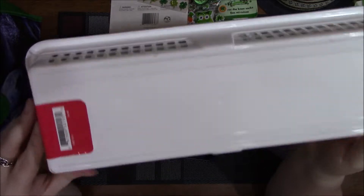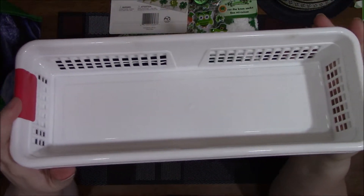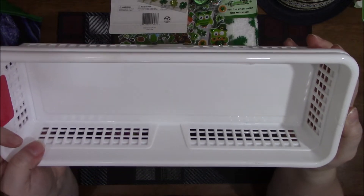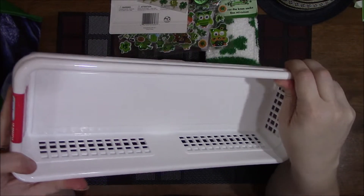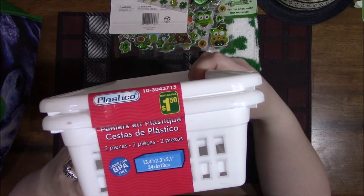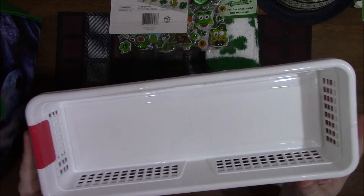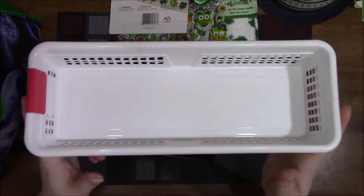I got another basket because the one I got for the little nook in my hallway was too big, so I got a skinnier, longer one. There are two of them for $1.50, and if nothing else I can use them in one of my kitchen drawers for storage.